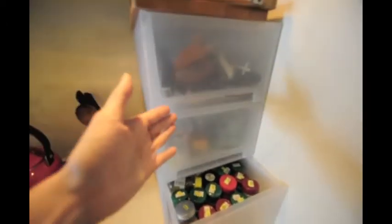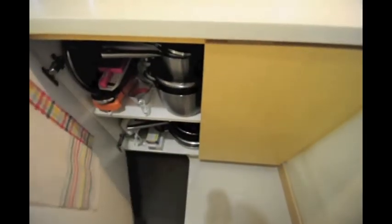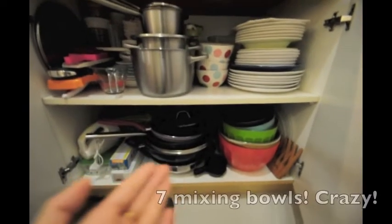I store my herbs here, more herbs here, and cutleries. On the top cabinet, I have my pantry, cake tins, wine glasses, and I keep an inventory of what I have. At the bottom shelf, I have my pots and pans, plates, as well as mixing bowls. So many — crazy!